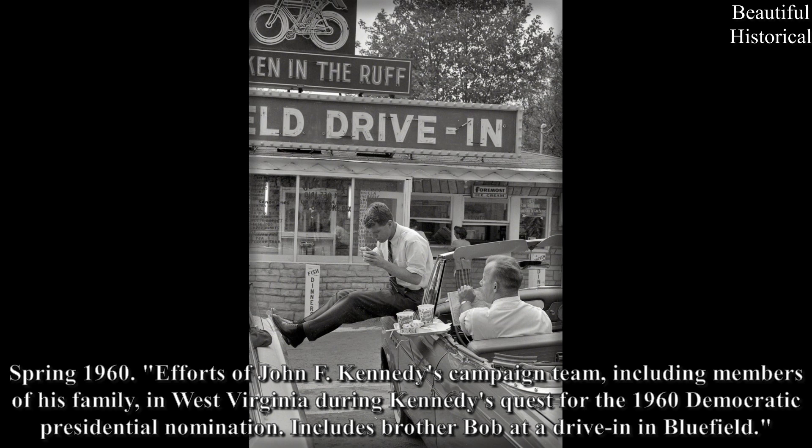Spring 1960: Efforts of John F. Kennedy's campaign team, including members of his family, in West Virginia during Kennedy's quest for the 1960 Democratic presidential nomination. Includes brother Bob at a drive-in in Bluefield.